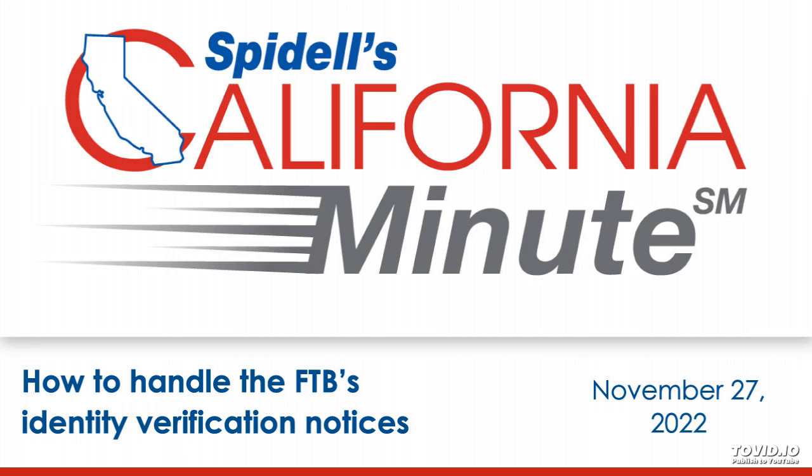We've recently heard from several tax professionals saying that many of their clients have received notices from the FTB asking to verify personal information, such as the amount of their 2021 refund and bank account information. The notices these clients are receiving are generally FTB 4734D and FTB 3904.